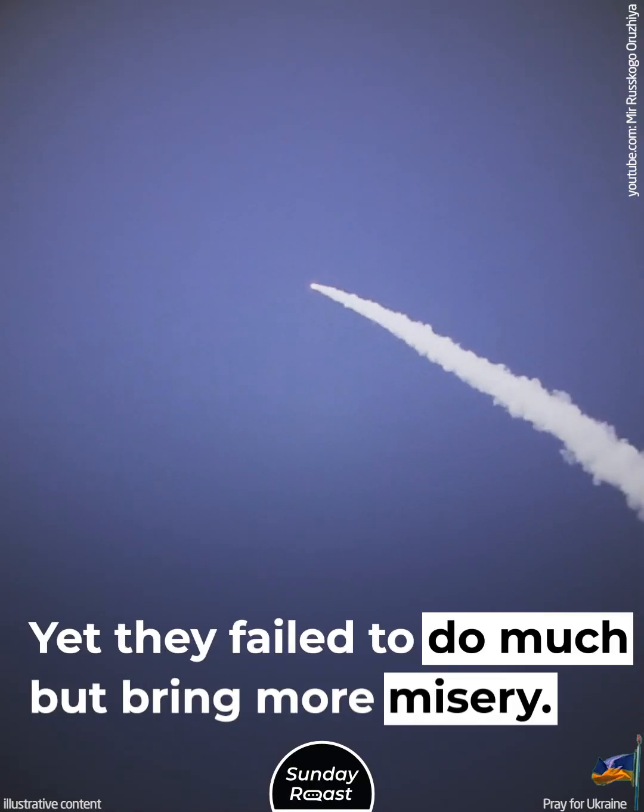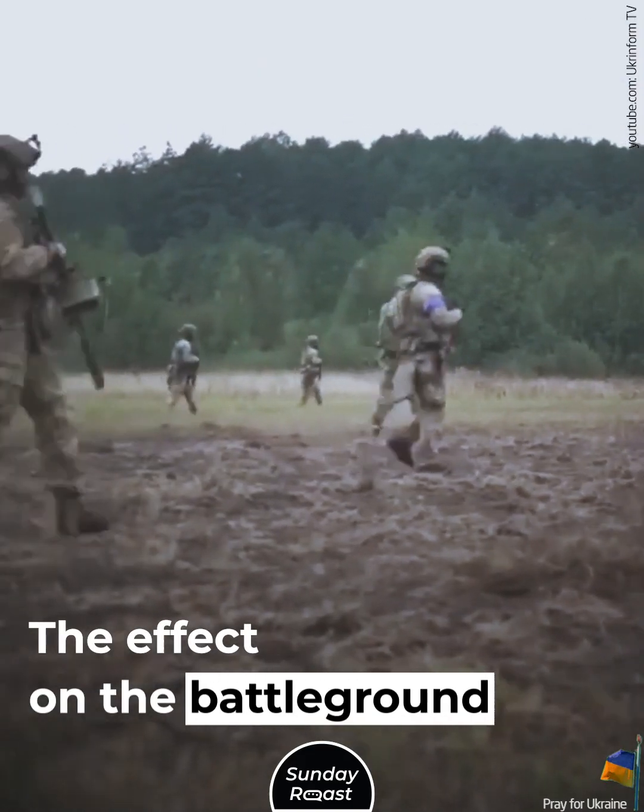Yet they failed to do much but bring more misery. The effect on the battleground was zero.